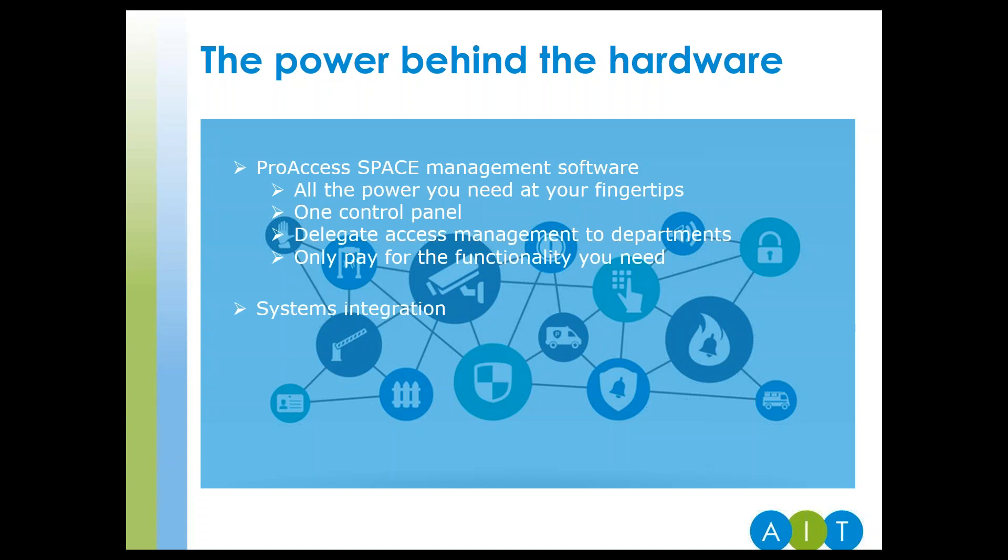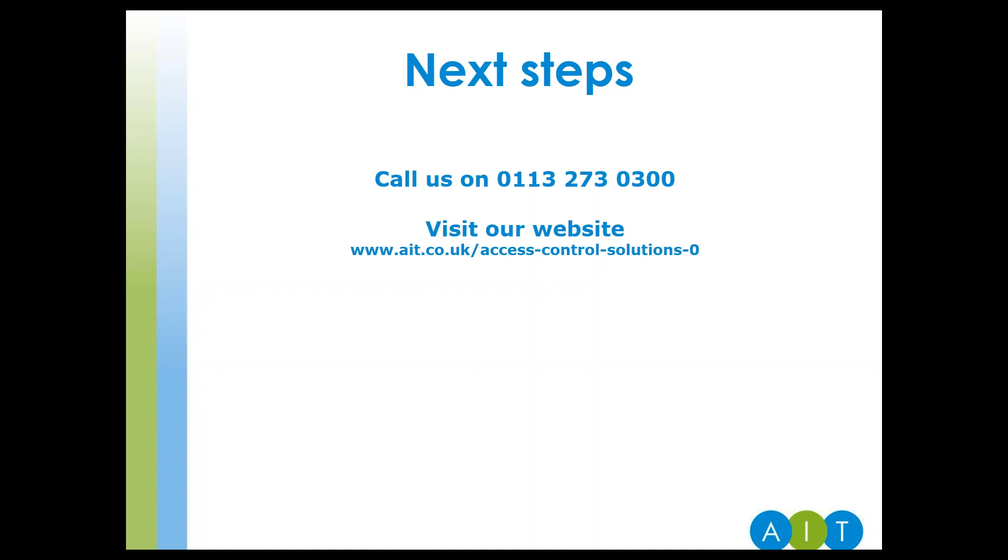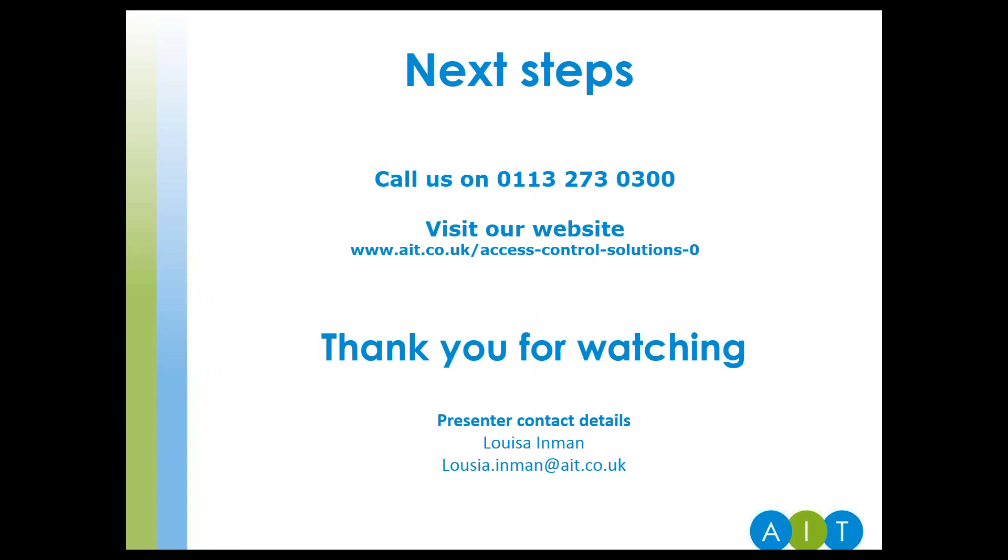To get the best out of your access control, you need to integrate with other systems. SALTO offers three simple options to do this, dependent on scale and complexity. With IT's expertise in relational databases and our own integrated platform XPR SIP, we can offer integrated services bespoke to your institutional needs. If you'd like to find out more about how SALTO can make your campus a safer place, call us on 0113 273 0300 or visit our website under the access control section. Thank you for watching — my name is Louisa Inman and my contact details are on screen now.